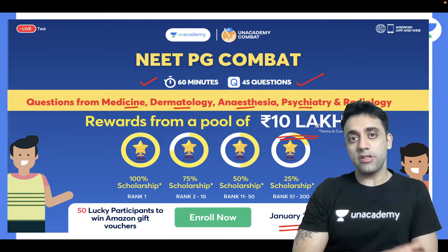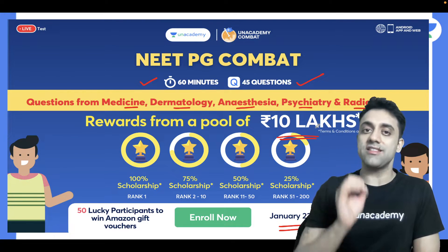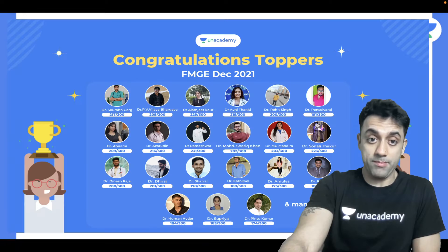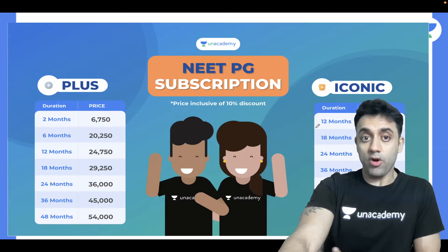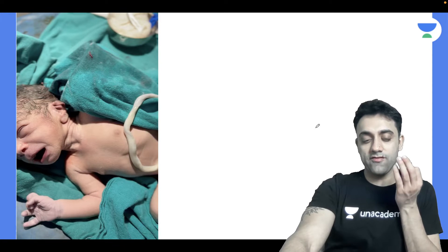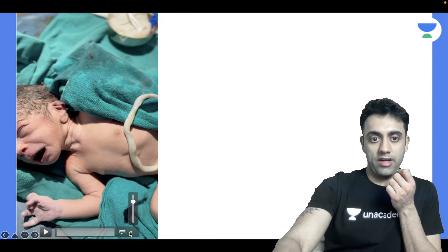Number one, it's great to participate, and number two, the exam is coming in March, so it's best if you participate as much as possible. See you there on January 23rd! Now, coming to our mnemonic of the day, I would like to show you one very important video and ask your opinion.